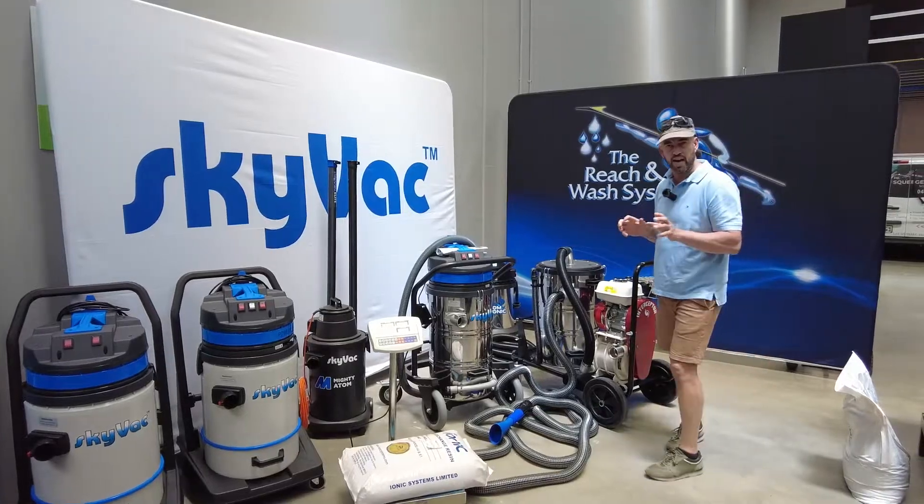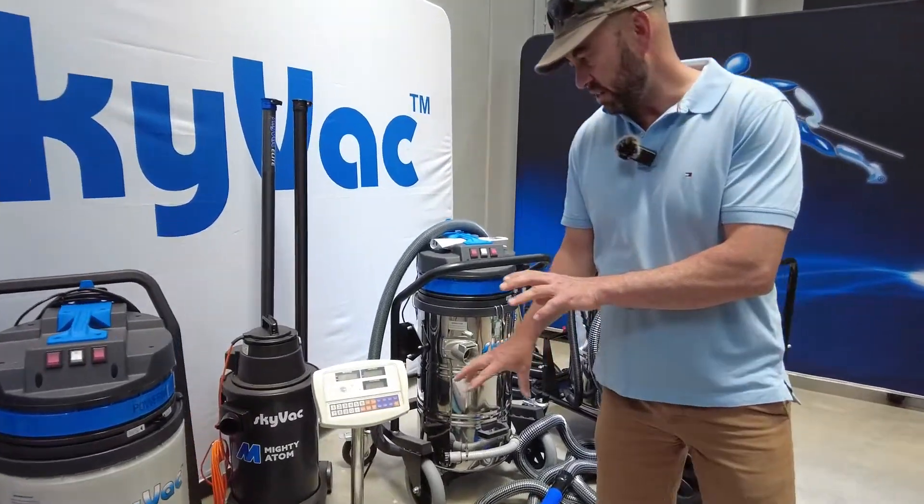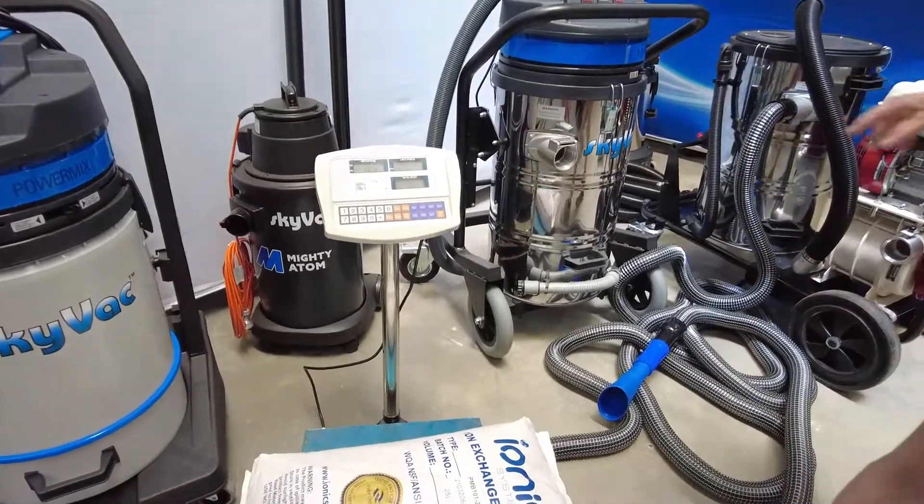We're going to push it to its limits today. Come in, take a look — a bag of DI resin, 18.8 kilos.